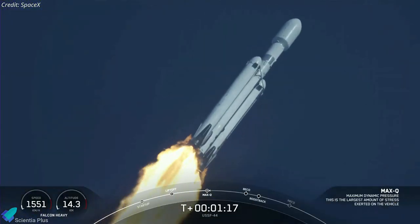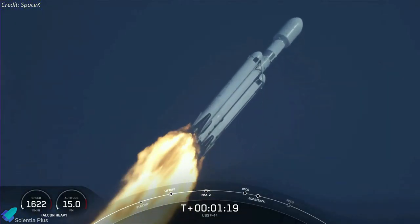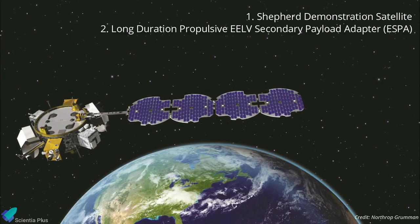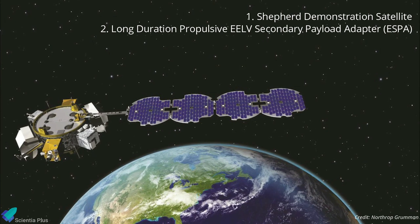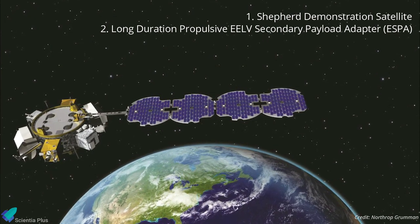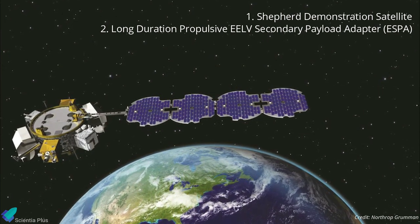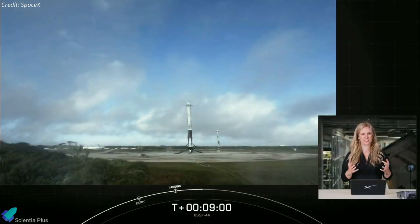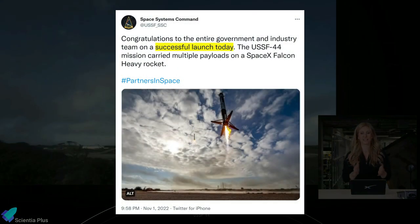The mission flew two main payloads into a 36,000-kilometer geostationary orbit. One is a classified satellite called the Shepard Demonstration Satellite, and the other is the long-duration propulsive ESPA, a spacecraft bus hosting six payloads. Because of the classified nature of the mission, the webcast ended before payload separation from the upper stage. The Space Systems Command tweeted on Tuesday evening that the mission was successful and the payloads had entered their designated orbits.